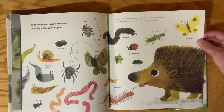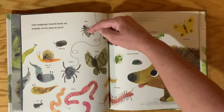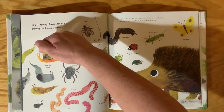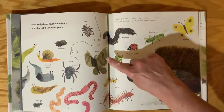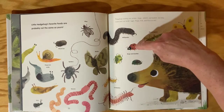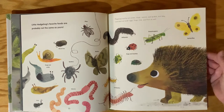Hedgehogs mostly eat worms, slugs, insects, and spiders, but they sometimes eat birds' eggs, frogs, fish, and fruit as well. So we have flies, wood lice, slugs, and snails — those are slugs and snails, it has a shell — ants, worms, spiders, moths, millipedes, bugs and beetles, centipedes, grasshoppers, butterflies. They like to eat all of those things.